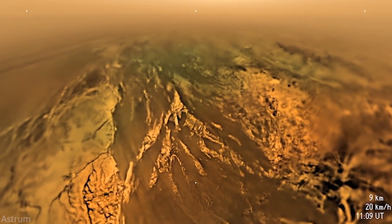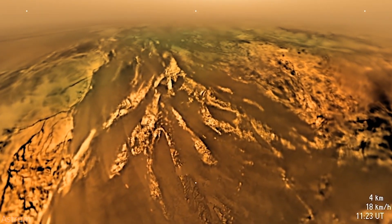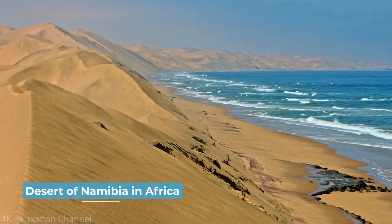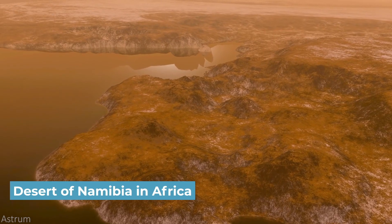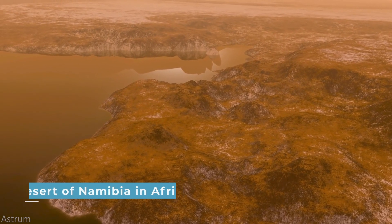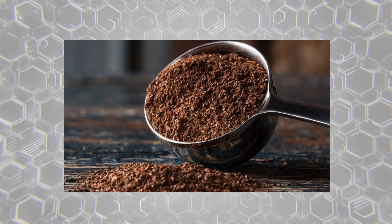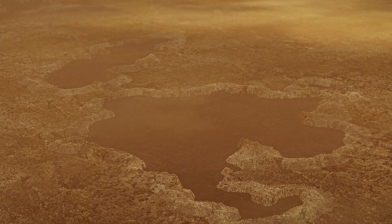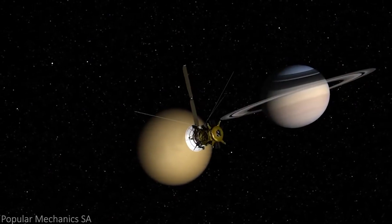Around the equator, vast regions of dark dunes spread across Titan's landscape, similar in appearance to dunes found in the desert of Namibia in Africa. The dark sand found in these dunes is made of dark hydrocarbon grains that look similar to coffee grounds. Titan only has a few visible impact craters, meaning the surface may be relatively young, with some evidence of impacts having likely been erased over time.